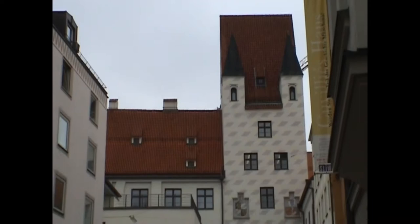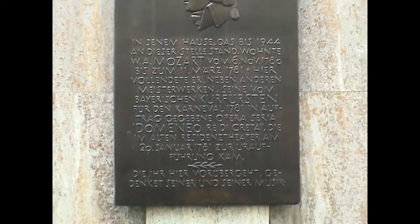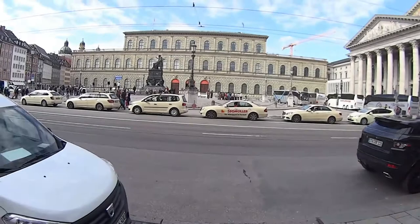If you follow Burgstrasse to the Alterhof arch, in the laneway to the left you'll find a plaque marking the house where Mozart stayed while composing his 1781 opera, Idomeneo, at the Cuvilliés Theatre for Elector Carl Theodore. The Rococo theatre is inside the Residence on this square, and alongside the palace is the National Theatre.